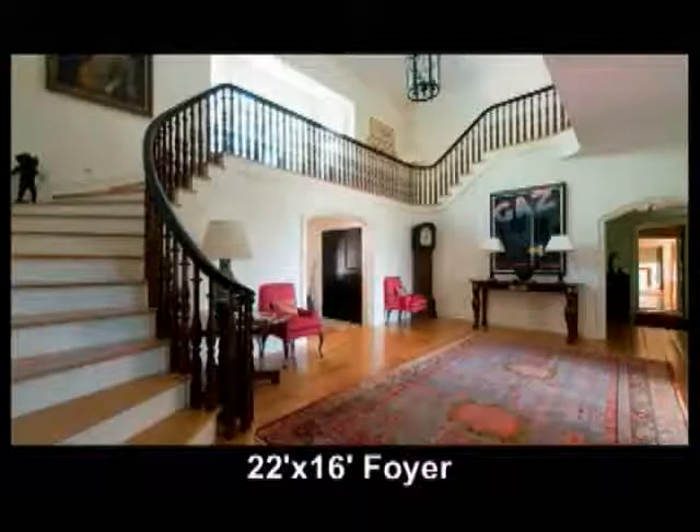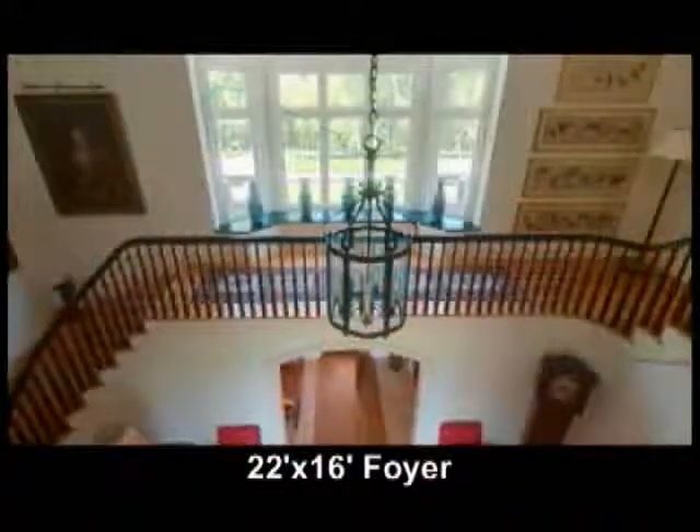This foyer is 22 by 16 with a 22-foot ceiling. It has arched entrances to the living room and library, a firewood closet with an outside door, and a powder room with a separate water closet.